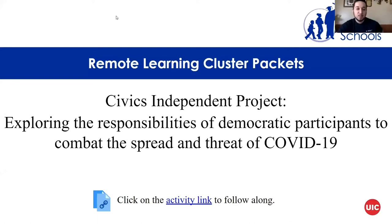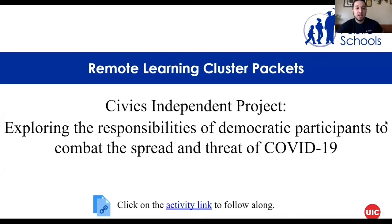Hey guys, so by now you should be pretty familiar with these remote learning packets given by CPS. We're going to go over one today on Civics — it's a civics independent project where we're going to cover the responsibilities of society and how we are working together to combat the spread of COVID-19.